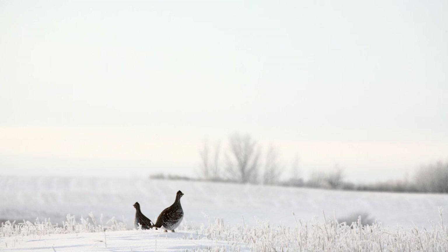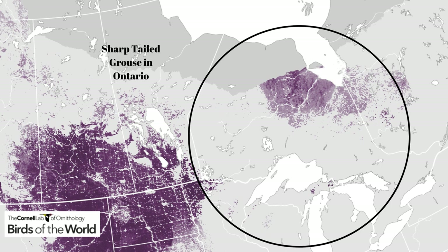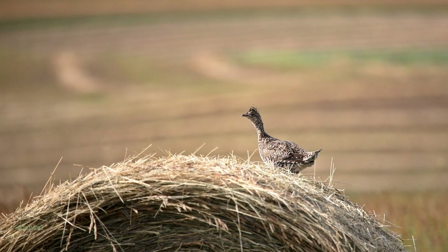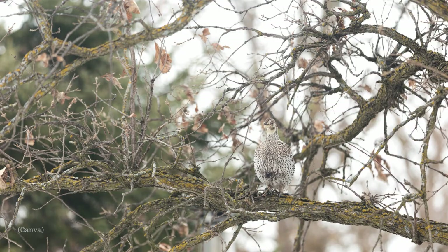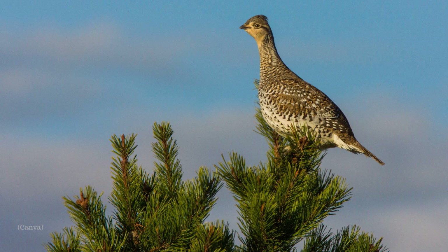The sharp-tailed grouse is typically a prairie bird, and an open habitat is normal for these birds. In Ontario, they can be found north and northwest of Lake Superior, out towards the Manitoba border, as well as in the Sault Ste. Marie and Manitoulin Island districts. They inhabit grasslands, brushy prairies, and edges of woodlands. In northern Ontario, they prefer open forested habitat such as mature deciduous forests and areas which have been recently logged, burned, or open farmlands bordering on forests.